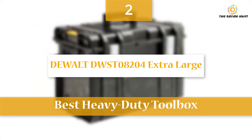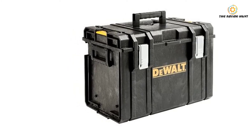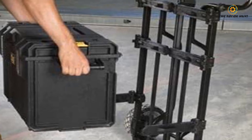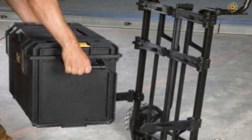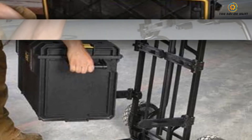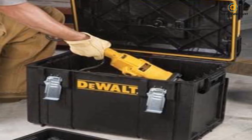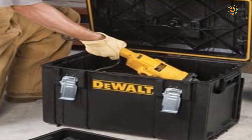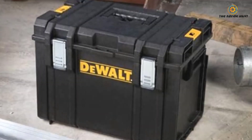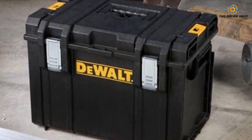At number two, as its name suggests, the DeWalt DWST08204 Tough System Case simply lives up to its name. This toolbox is manufactured to take a beating without worry — there is no rolling or multi-tiered system here. The storage unit is designed with a modular system for any professional or hobbyist. Its walls are made with robust 4mm structural foam and integrated with an IP65-rated water seal, making it one of the few toolboxes with water-resistant capacity that protects from harmful dust and water.